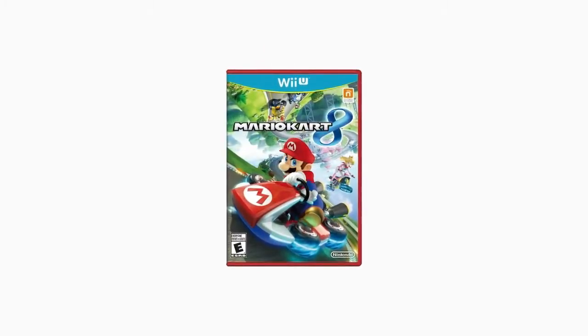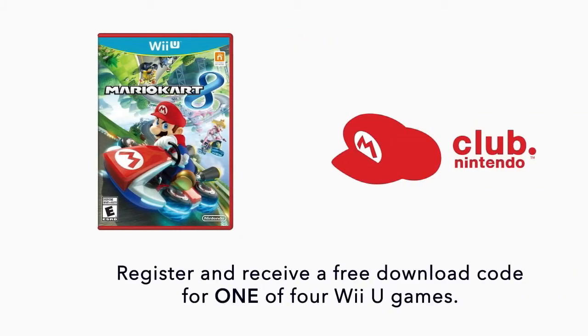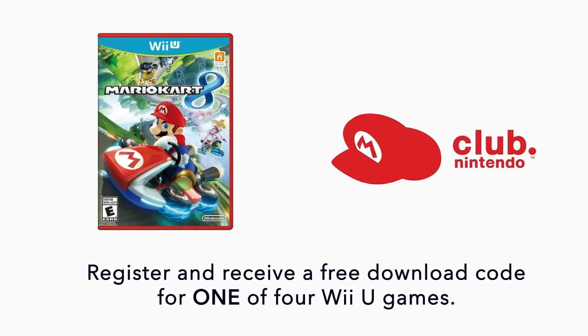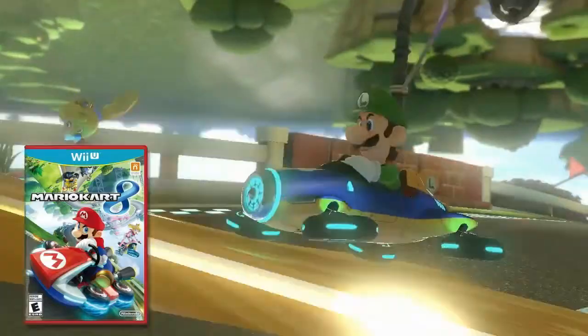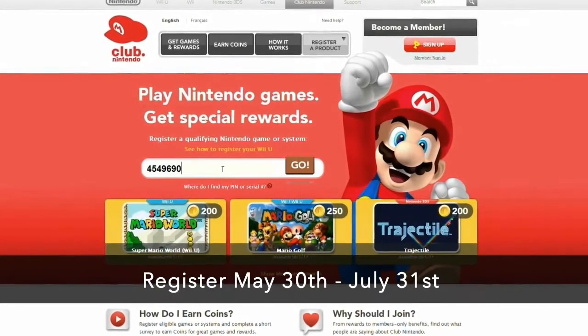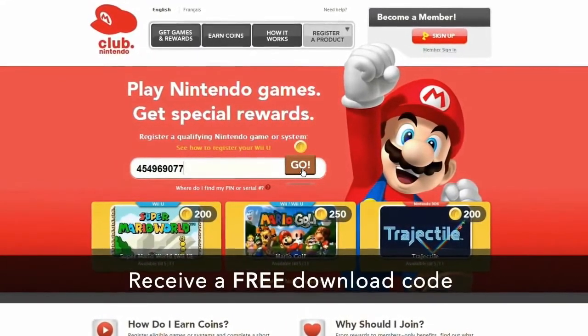The eighth entry in the franchise is launching on May 30th, and if you buy and register it at Club Nintendo, you can also receive a free download code for one of four digital Wii U games. Here's how it works: all you have to do is buy Mario Kart 8 and register it with Club Nintendo anytime between May 30th and July 31st to receive a free download code for one of the following games.